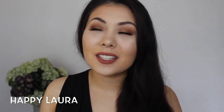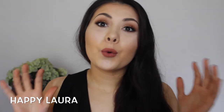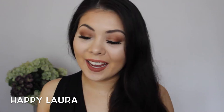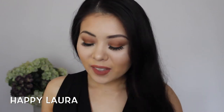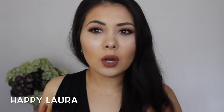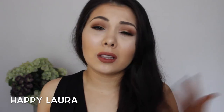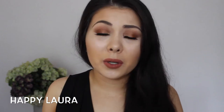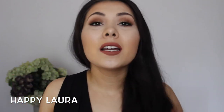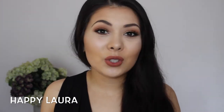Hi everyone, welcome back to my channel. Today I have my January favorites — my first official favorites for the first month of 2015. I don't have too many favorites this month just because it's been ridiculously hot in Australia, so I haven't really been wanting to wear makeup all too often. I've just been keeping it minimal, wearing mascara every day to work. But when I have been wanting to do a full face of makeup, there have been a few products I've been leaning towards, so I'll show you those today.